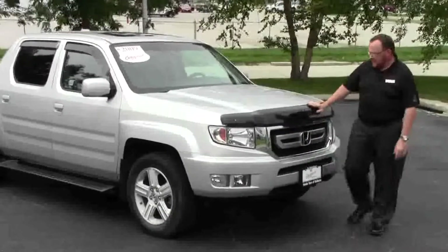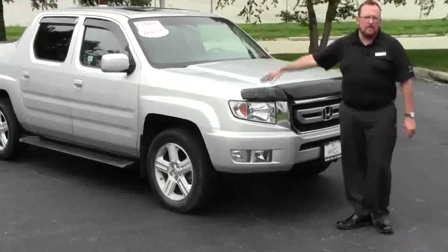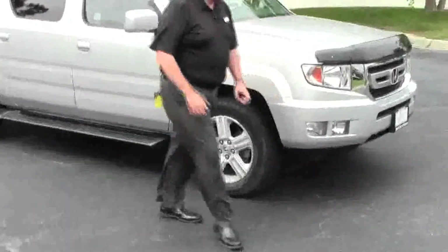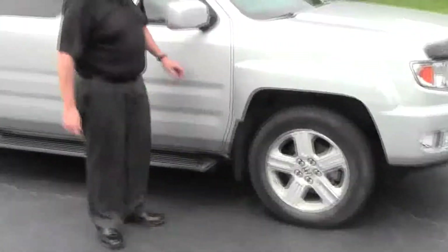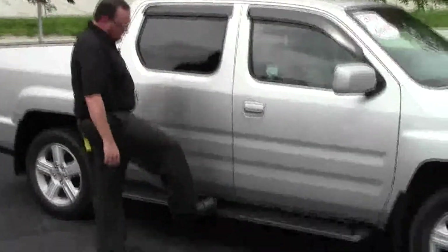Just came in on trade. Has the bug deflector, chrome-accented grille, five mile an hour bumpers in the front and back, fog lights, Lexan covered wraparound headlights, 18-inch five-spoke wheels, lots of tread on the tires, brake weight mirrors, reinforced steel door beams, window visors, and running boards.